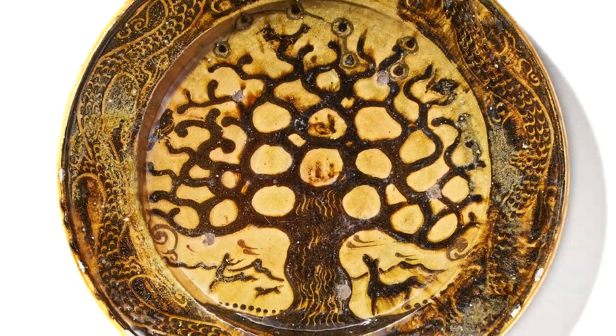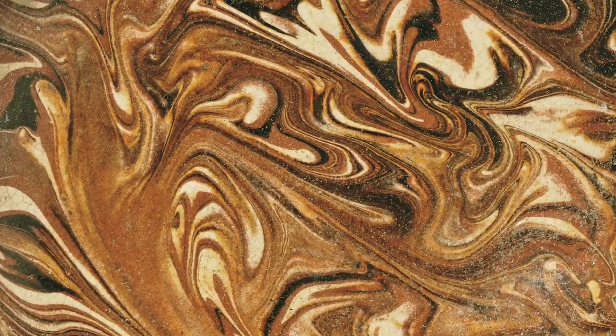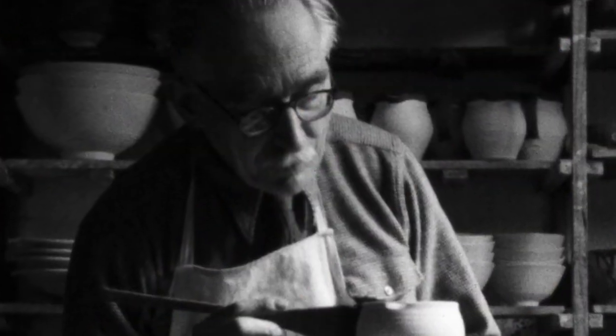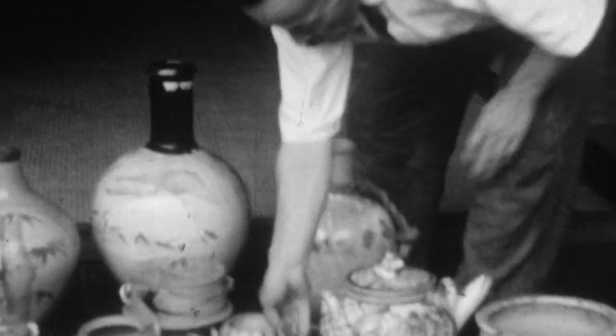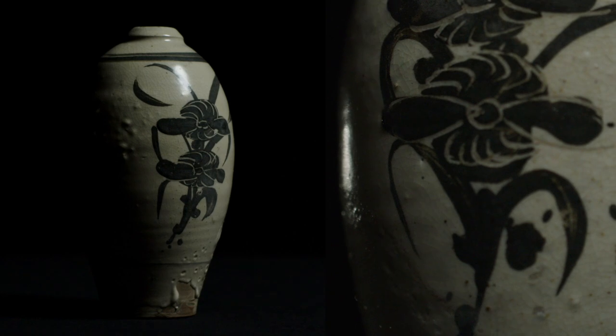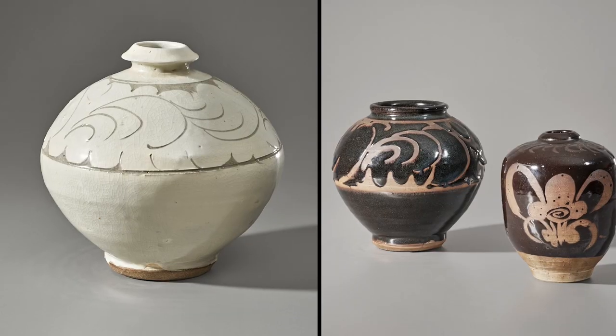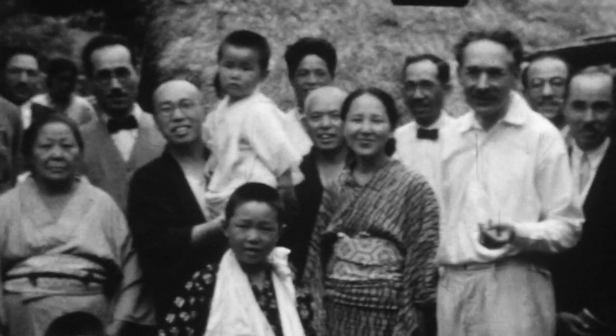We begin with Bernard Leach, father of the British studio ceramics movement, an integral strand of 20th century British visual culture. Inspired by his early years in Japan, Leach returned to the UK with his friend and fellow potter Shoshi Hamada, settling in St Ives, Cornwall, where they built the first ever Japanese style climbing kiln. Here they worked together, exploring Eastern and Western philosophies and blending their native traditions.